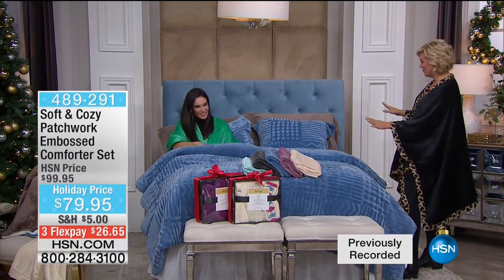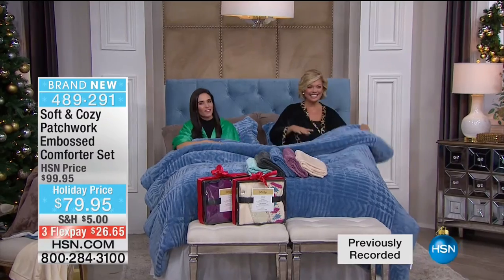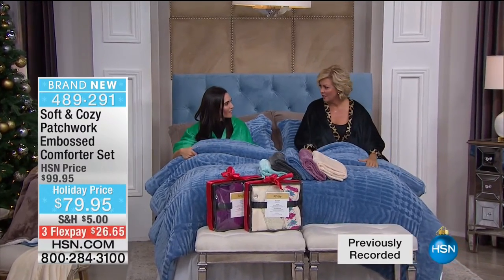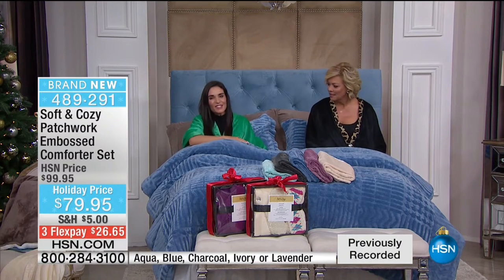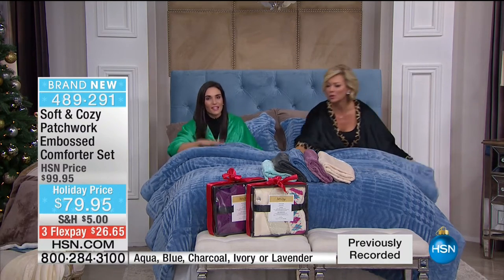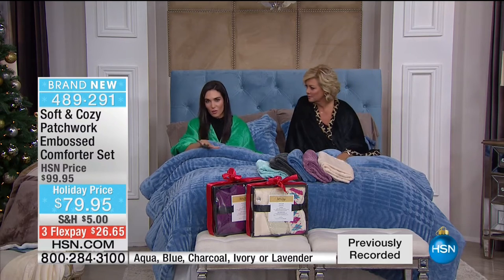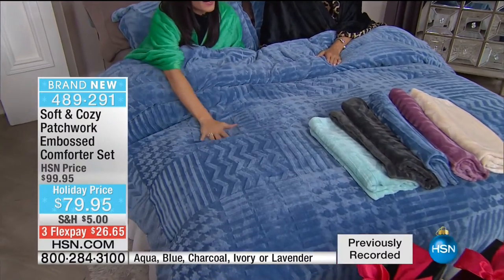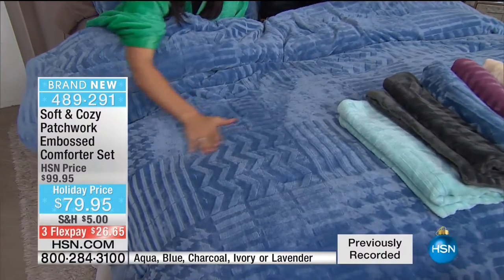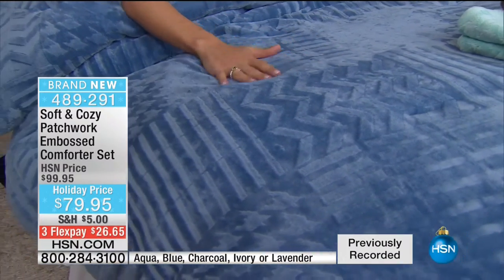I can hardly even see you in that bed. It's so light, so soft. But this is a comforter - it does have a little bit of fill to it. Great for now, and when it starts to get warmer you can just have this folded at the edge of your bed. Beautiful colors. This is actually embossed - look at all of this detail. You've got the chevron, a little bit of houndstooth, and the stripe.